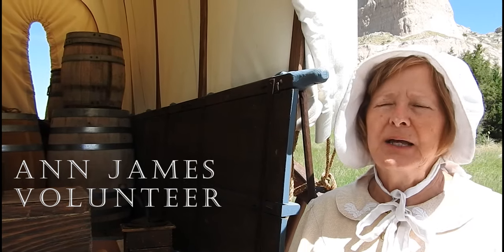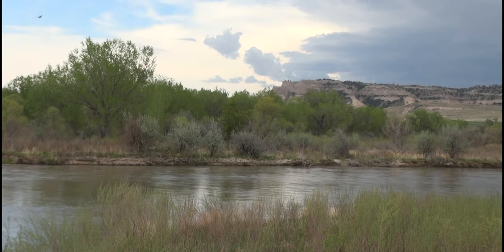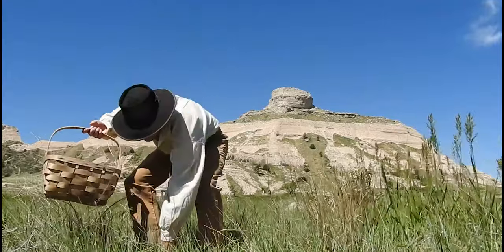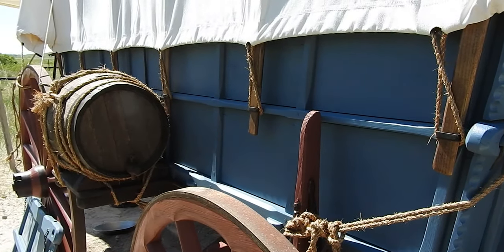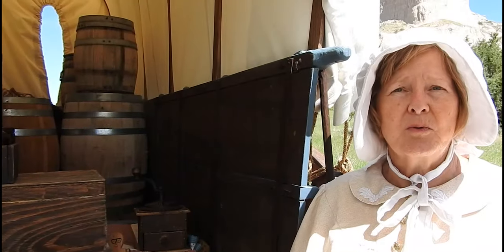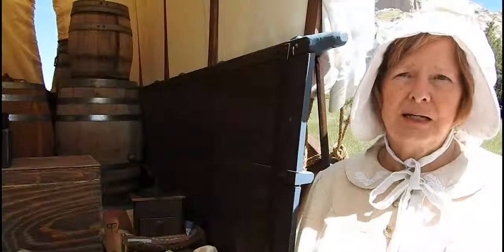Being an overlander on the Oregon Trail was not an easy thing to do. It was like camping 24 hours a day for six months out of the year. You started from Independence, Missouri, or usually Council Bluffs, Iowa, and you would walk 12 to 15, sometimes 20 miles a day for six months. There were many hazards along the way. Firearm accidents were pretty common. Children would sometimes fall under the wagon or get trampled by the oxen, and you couldn't halt the whole train to go look for those children.